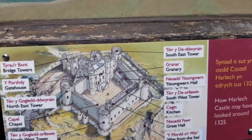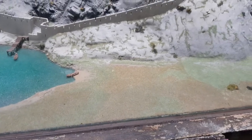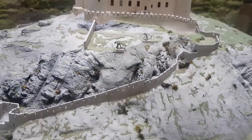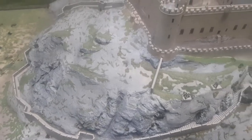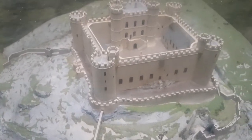Harlech was completed from ground to battlements in just under seven years under the guidance of gifted architect Master James of St. George. Its classic walls-within-walls design makes the most of daunting natural defences.